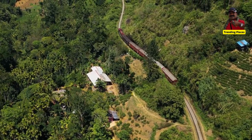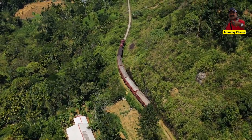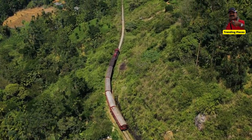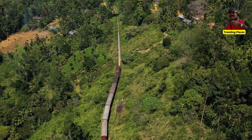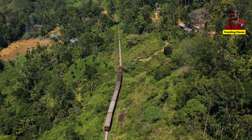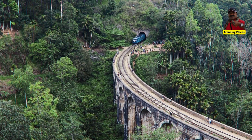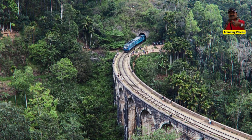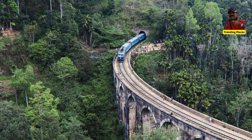Ella has become one of the major tourist hotspots of Sri Lanka, largely due to the epic scenery and hikes in the region such as Ella Rock and Little Adam's Peak. However, it's the smaller attractions, hidden gems, and laid-back vibes of the town that keep people in Ella for up to a week at a time.